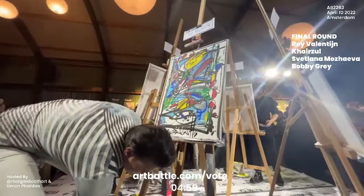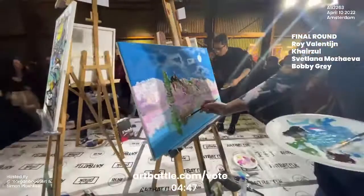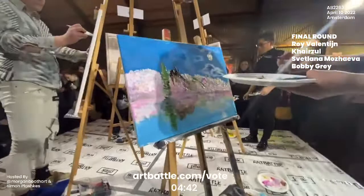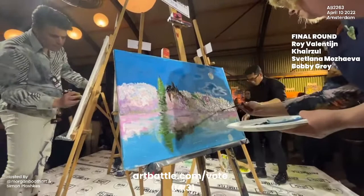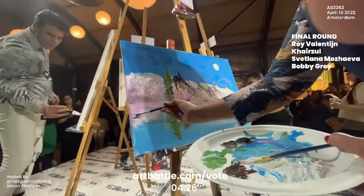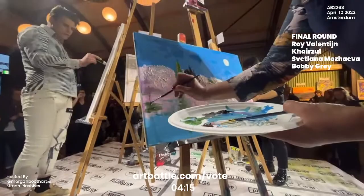Five minutes only left on the clock. These artists are into their final minutes, making their final decisions as the clock winds down. We can see now that Svetlana has added some trees into this composition. The color play on this pink rock face is just so much fun — there's so many subtleties within that and they're very blended but also so textural.